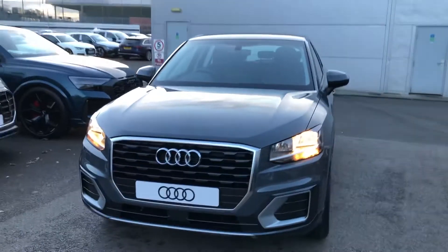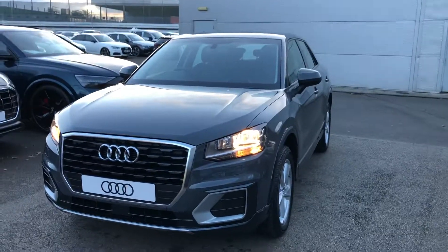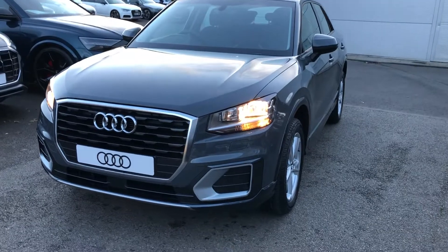Hello there and welcome to Crew Audi. Today I'm going to take you on a short tour of this brand new Audi Q2.